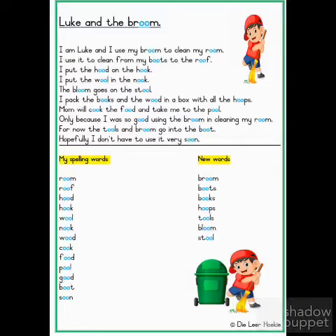Let's read the story. Luke and the Broom. I am Luke and I use my broom to clean my room.